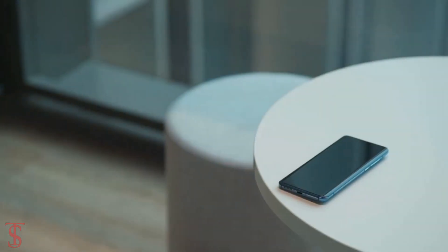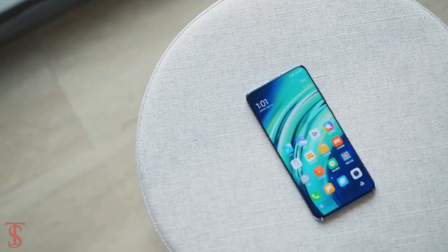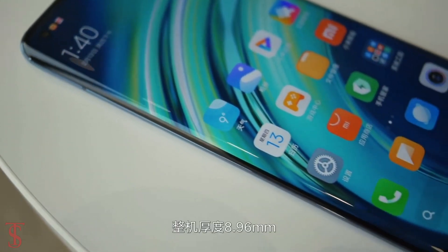What do you guys think of the Xiaomi Mi 10 Pro smartphone? Do let us know in the comment section below, and stay tuned to the TechSole Blog YouTube channel for more tech updates.